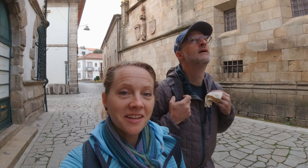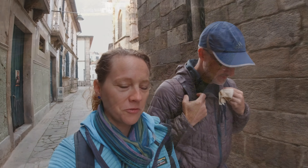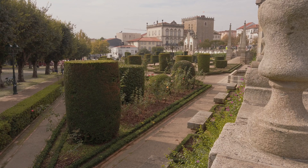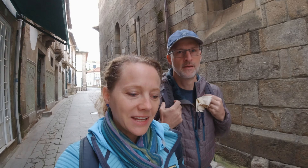Good morning. It is a brisk crisp morning in Portugal and we are leaving Braga today. It's a Thursday and we are headed to the nearby town of Barcelos. They have a market that is a weekly market and if you have watched some of our other videos you know that we love to get to know a city by climbing up and viewing from a height or by going to the city market.